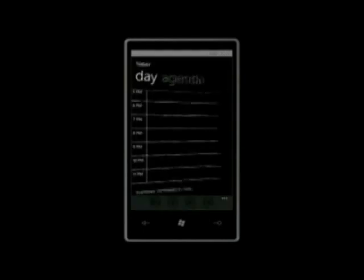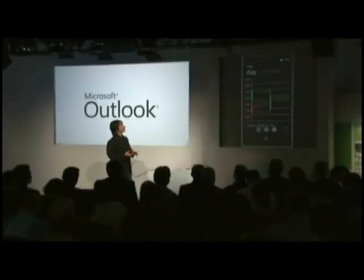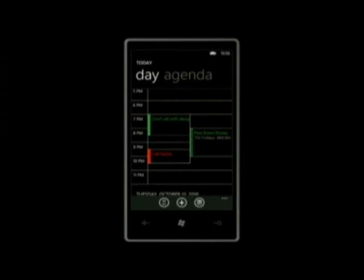I'm going to touch 'show scheduling conflict' and jump to the calendar where in green are my work appointments from Exchange, and in red my personal appointments from Hotmail Calendar. Just like email, we work with lots of services — Exchange, Hotmail, Yahoo, Gmail — all supported. Steve is suggesting a dinner that conflicts with a conference call I have set up with our design team in Redmond.